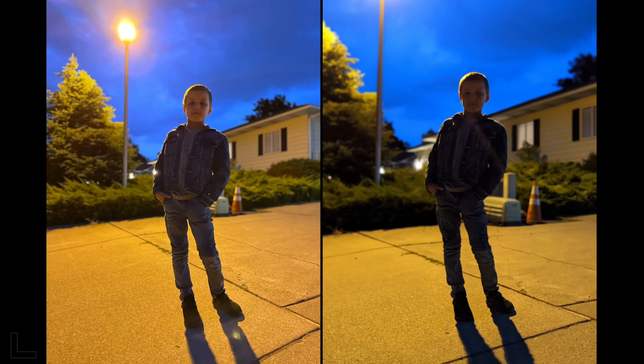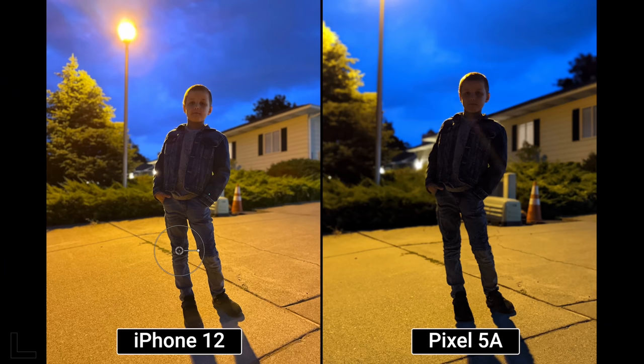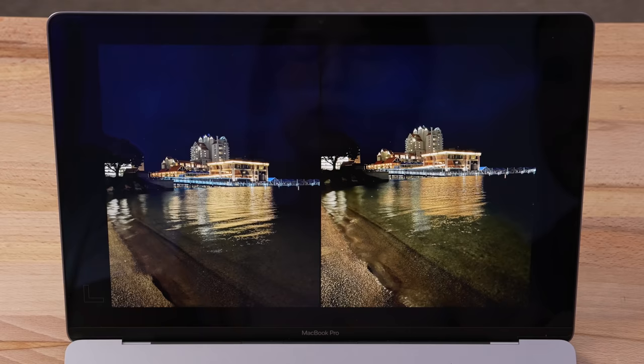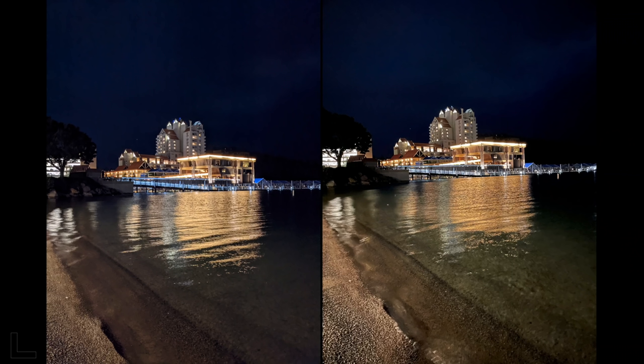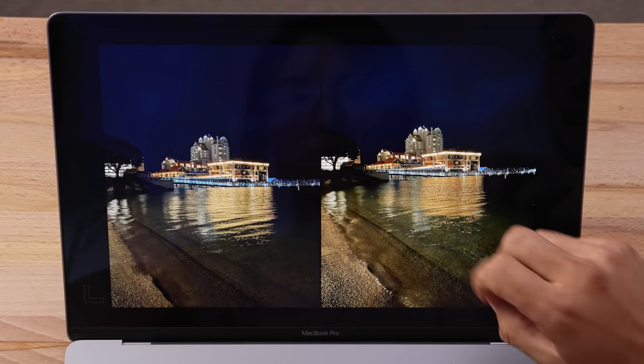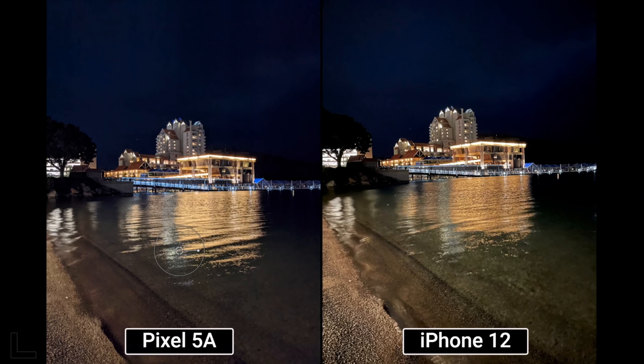Entering night mode. A tough shot — one host prefers the left because it's less blown out, another prefers the right for sharp detail up close versus soft blurry areas on the left. The right also makes the subject pop more compared to everything looking flat and dark. That's the iPhone 12.